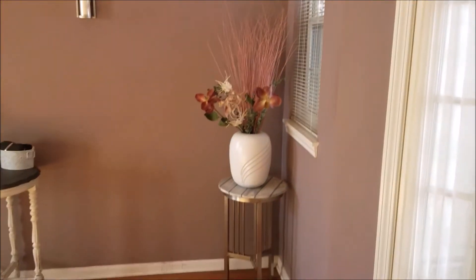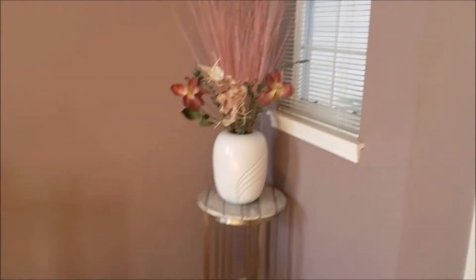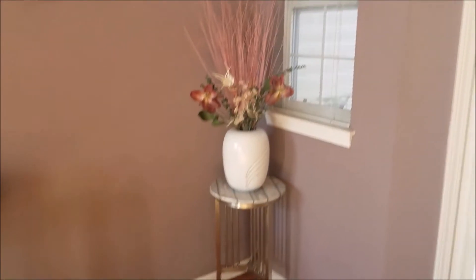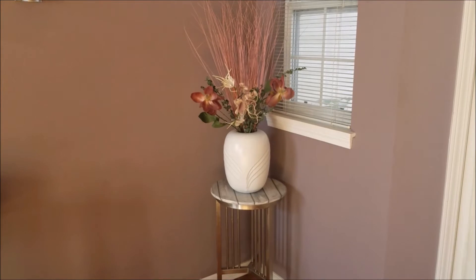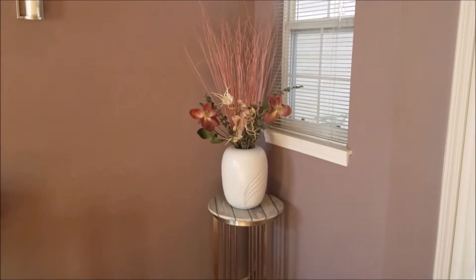The first item I'm going to show you is this vase — in Chicago we say 'vase.' I got it from Family Dollar and I've had it for a long time. It was originally black but I spray painted it nickel.